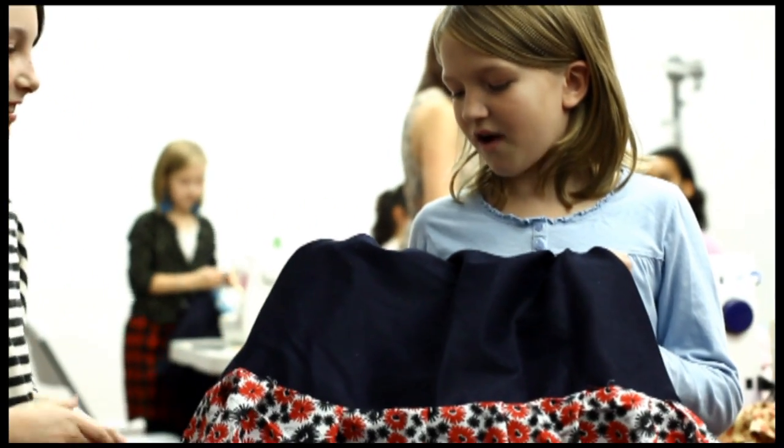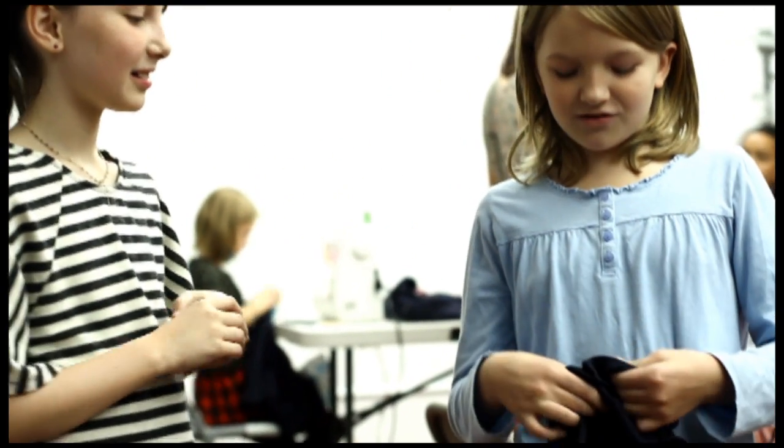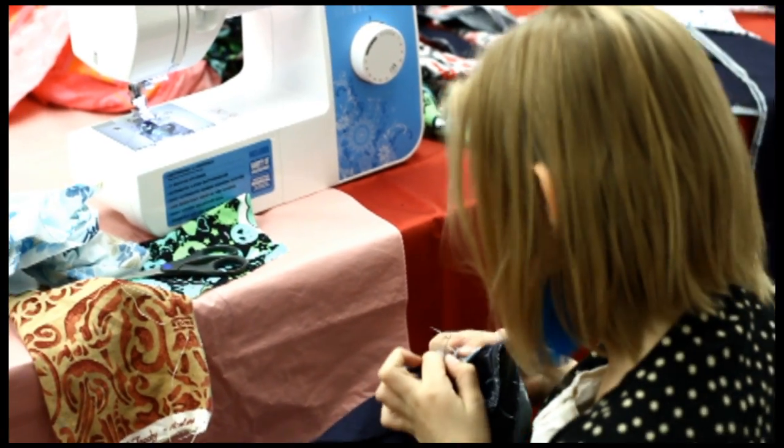This is a fashion class, and I learned how to use a sewing machine. I've always wanted to be a fashion designer, so it's fun. We're kind of told what we have to make, but we get to make it however we want and choose what fabric.